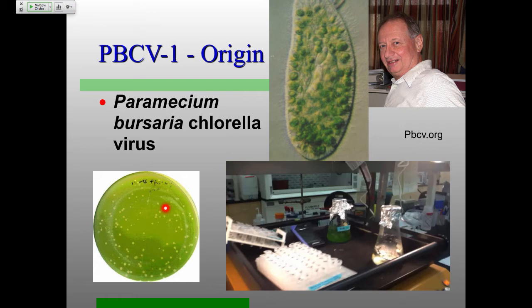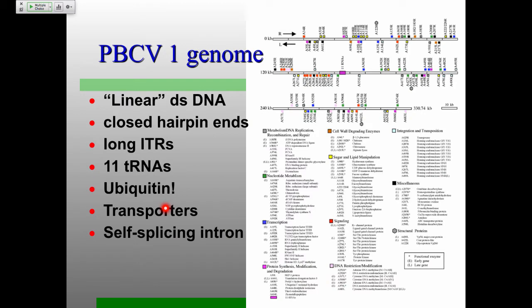You can isolate the chlorella from the paramecium and grow them really easily in the lab, getting very large numbers. You can see the infection process and, even more importantly, the lysis process. Under the microscope you can look at these chlorella algae and literally see them burst from the virus infections. They also have very interesting genomes — they are linear double-stranded DNAs with closed hairpin ends.